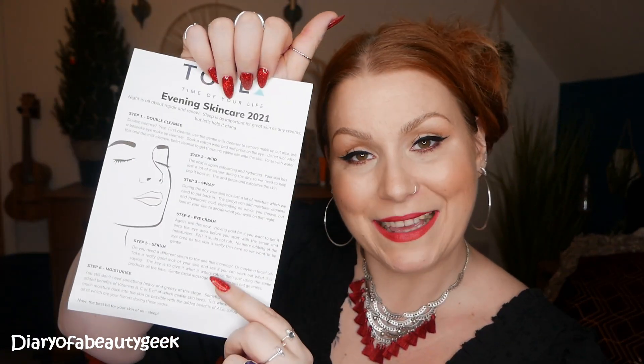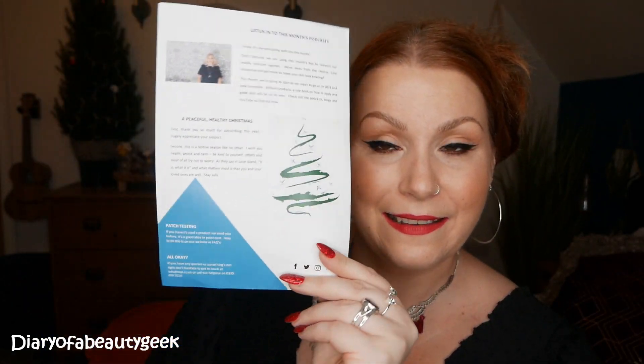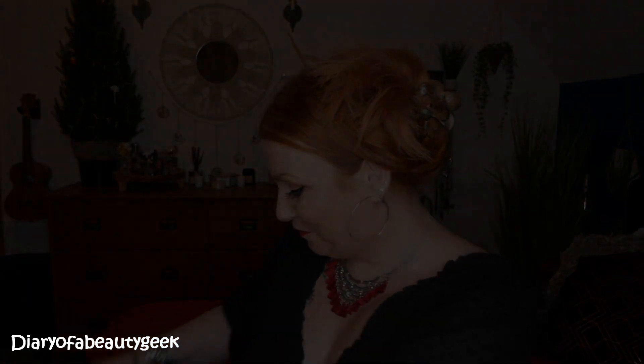For 2021, the leaflet says we are reinventing our regular skincare routine — out with cleanse, tone, moisturise and in with something that works even better. It then goes into detail about cleansing, using acids, using spray, eye cream, serum, moisturiser, and SPF. The same format is followed for the evening routine on the back, and I'll be referring to this leaflet as we go through the products.